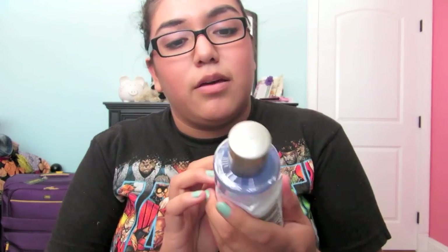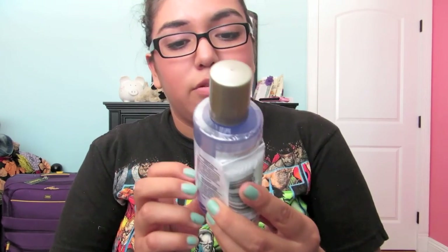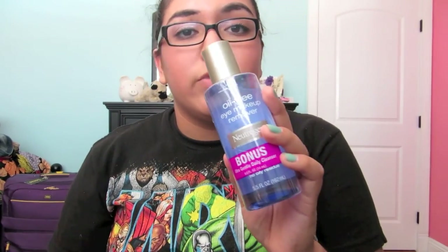I also got my Neutrogena Oil-Free Eye Makeup Remover, and this was about $4 to $5. It also comes with a bonus daily cleanser. This works really well — it takes off waterproof mascara — so I really like this.